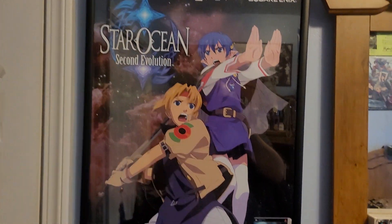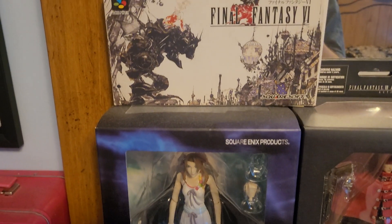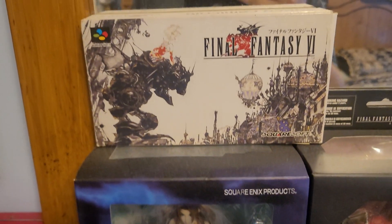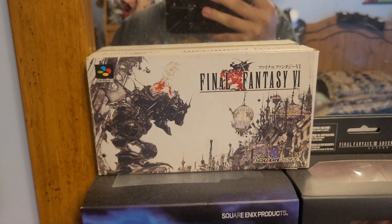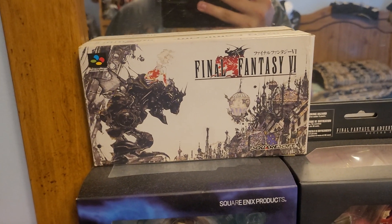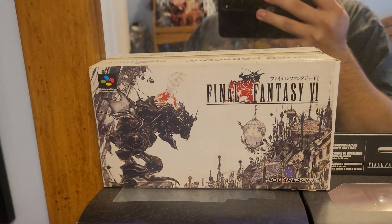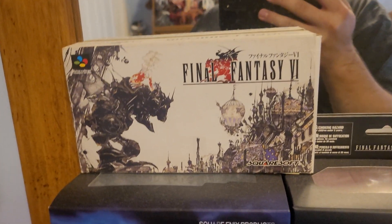Outside of the Second Evolution poster, next here is the Super Famicom port of Final Fantasy 6. I absolutely love this game — also one of my all-time favorites. I just wanted another version of the game since there really isn't a ton of merchandise out there for Final Fantasy 6 itself, but it's still a really cool addition.